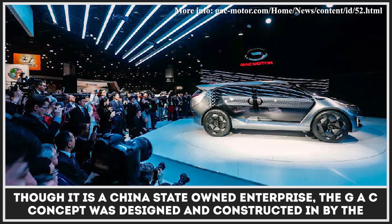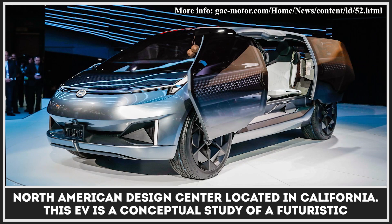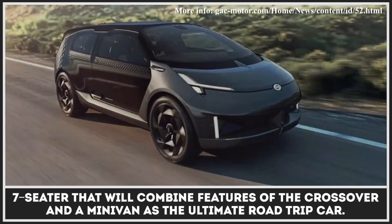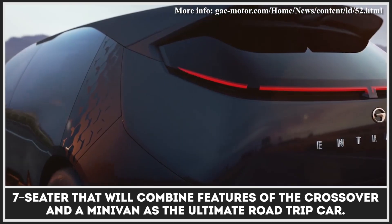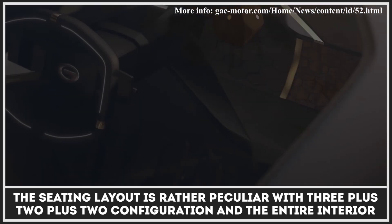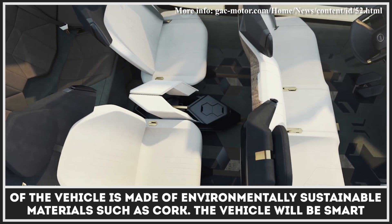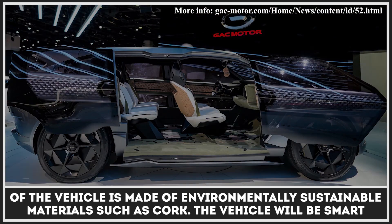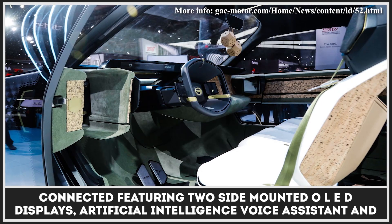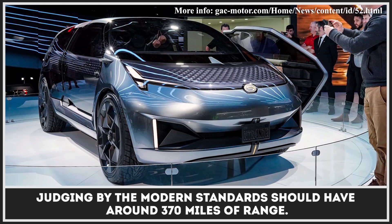Though it is a China state-owned enterprise, the GAC concept was designed and constructed by the North American Design Center located in California. This EV is a conceptual study of a futuristic seven-seater that will combine features of a crossover and a minivan as the ultimate road trip car. The seating layout is rather peculiar with a 3-plus-2-plus-2 configuration, and the entire interior is made of environmentally sustainable materials such as cork. The vehicle will be smart connected, featuring two side-mounted OLED displays, an artificial intelligence voice assistant, and should have around 370 miles of range.